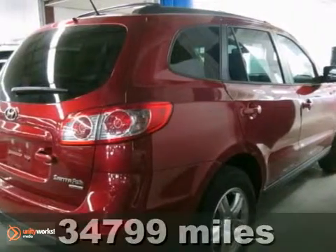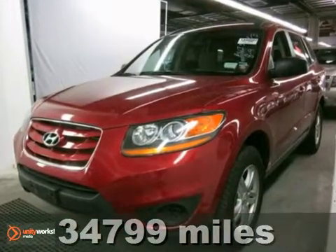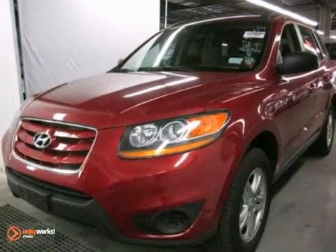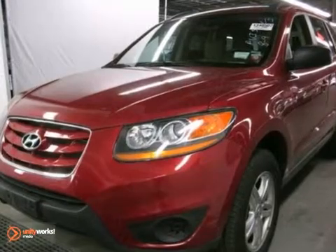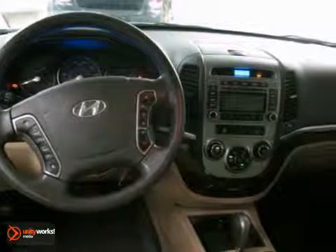Life is a journey every day, and you're going to need something capable to help you get through that journey. This 2011 Hyundai Santa Fe is up to the task. With all-wheel drive, Bluetooth communications, and a CD player, you'll drive in comfort and confidence.